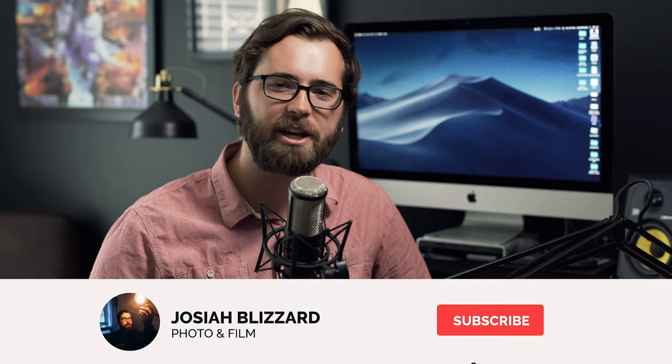Thank you for your support already. If you haven't subscribed to the channel yet, please do so — that'd mean the world to me. Maybe share with a friend who might want to hear about the channel and learn some wedding photography tips and tricks. Share with a friend who might find this content valuable, and I'll catch you guys in the next video. Thanks for watching.